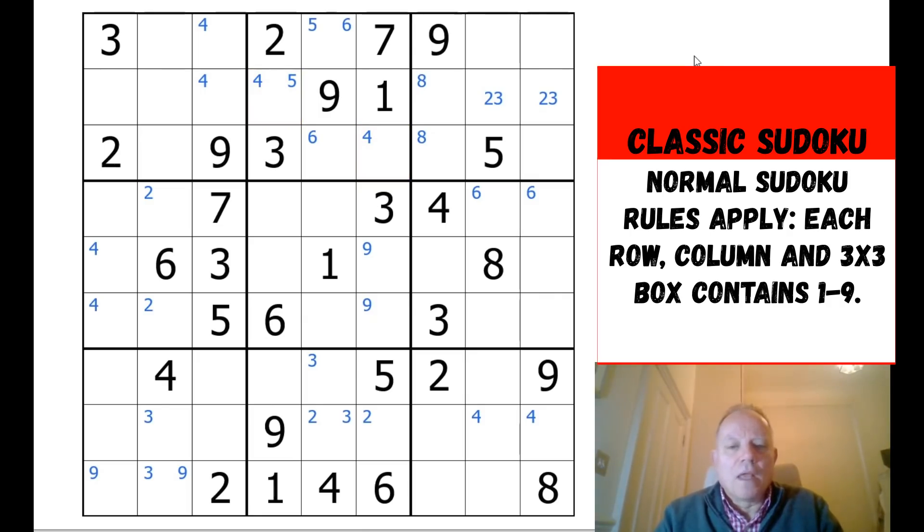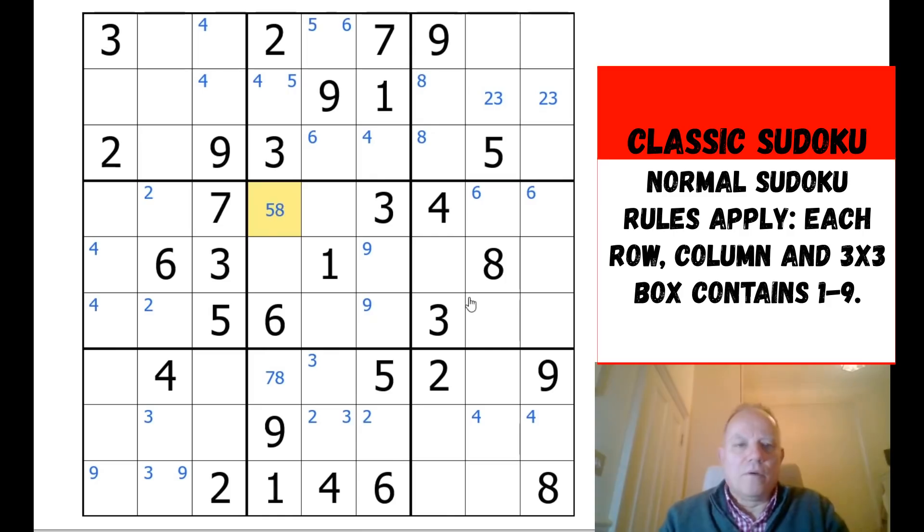Four is also restricted to just two cells — they're offset within the box, which can sometimes be very helpful. What I'd say to Eric is you can start marking in candidates where they're really restricted. I like to do that now because I know this is a bit more difficult than a really straightforward classic. I'm going to look for cells where there are only two candidates. Down here we've got five candidates in the box, but with two of them pencil-marked, this cell has to be seven or eight.